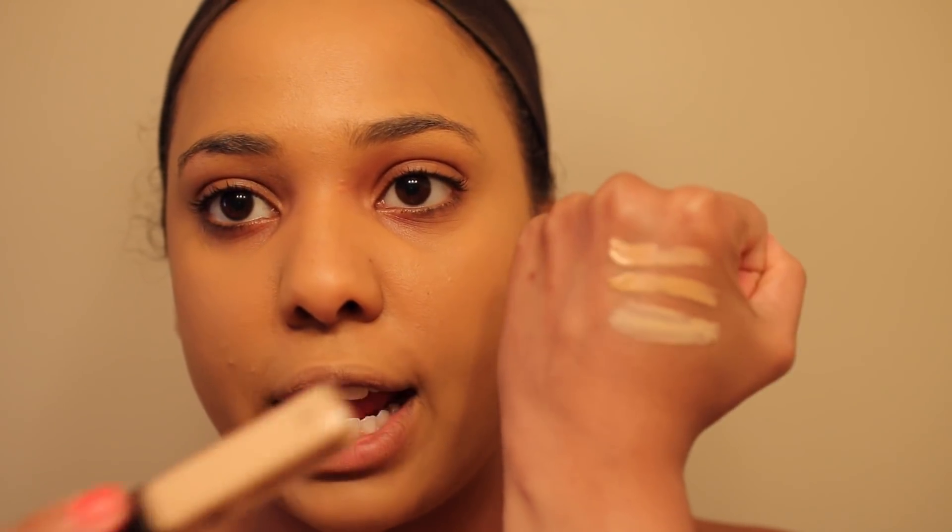I also picked up some Wet n Wild concealers. I have medium peach, medium tawny, and light to medium beige. I think I'm going to go with the medium peach. As you guys know I'm really critical on concealers — not because I want to be but because I have to be. These under-eye bags are no joke.